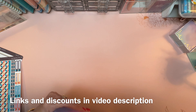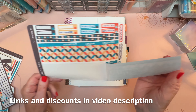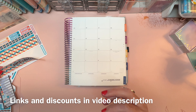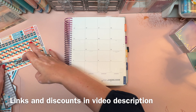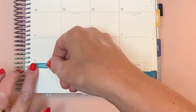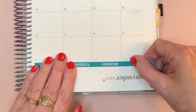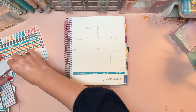Before we get started, I just want to say that anything you see that you want to try out, like a tool I'm using or the planner itself, most all of that is going to be linked in the video description. Feel free to browse that and see if there's anything that interests you. I do have a $10 off referral link for anyone who wants to try Erin Condren for the first time, which is a nice chunk off the price of your planner.